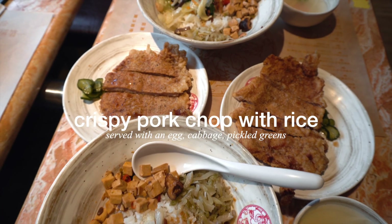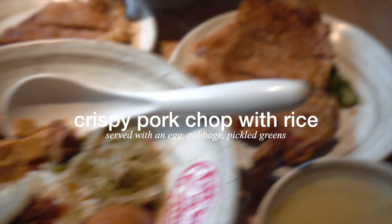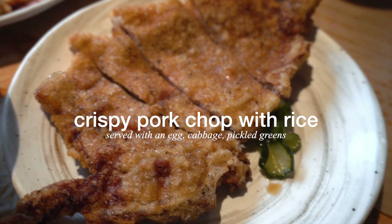Starting off we have crispy pork chop with rice. It's usually served with an egg, some cabbage, and pickled greens. Listen to this crunch.